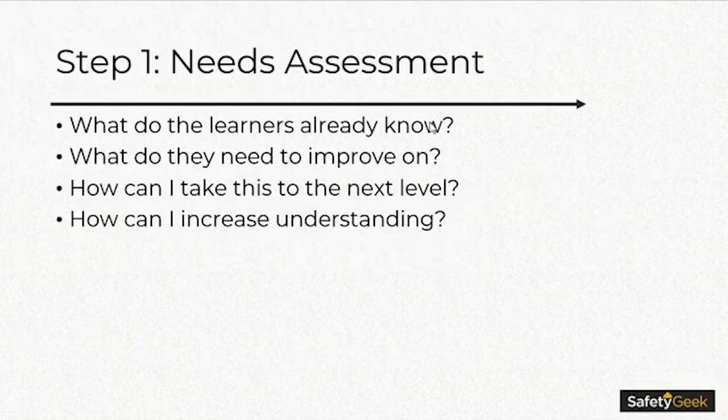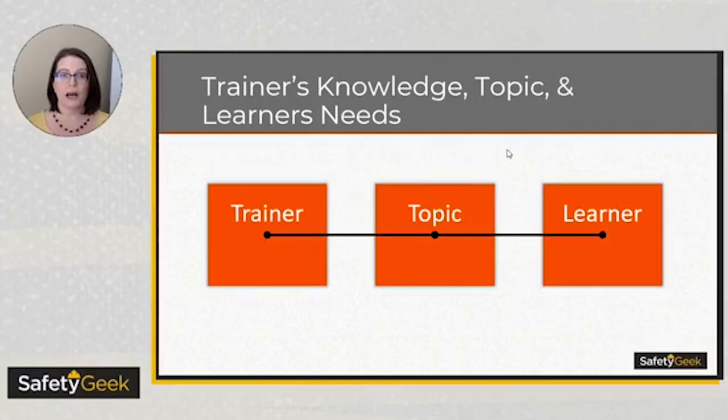What you want to start off with is a needs assessment. A needs assessment is looking at what does my employee understand now, what do they need to understand, and what is that gap in between. You can do a needs assessment by questioning what they already know. If you're doing a training on lockout/tagout, you can go to the employees and talk about what they know, observe them, and say what do they need to improve upon or how can I take this training to the next level. When you understand the gap between what the employee knows and what they need to know, you can tailor your training to match their needs.